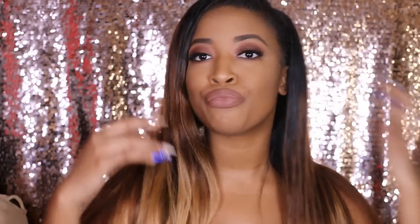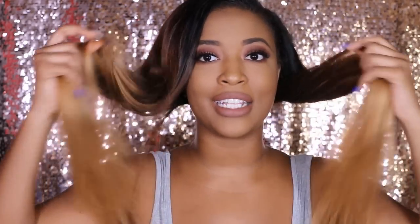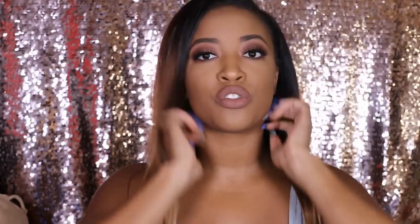I got this hair in lengths 22, 22, 24, 24. I asked my hairstylist to give me a little bit of layers throughout it, which she did and I love it. I was just so surprised that even after I dyed it, the hair was still so vibrant and beautiful. I actually love this color on me.